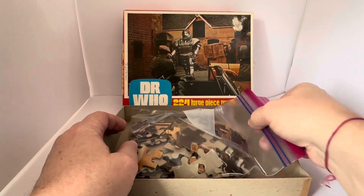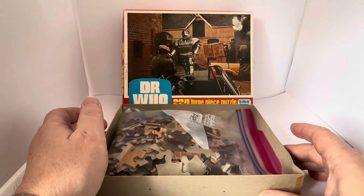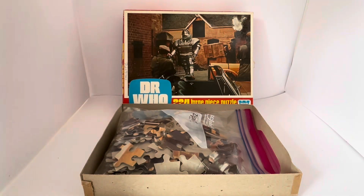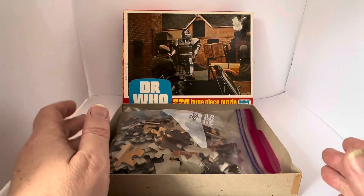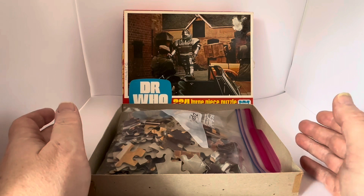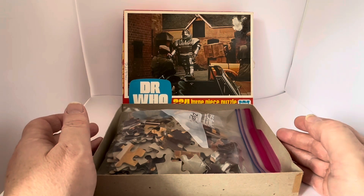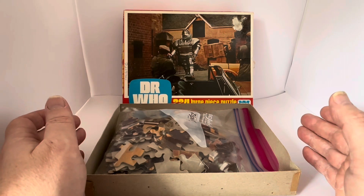There's not a lot more I can tell you about these jigsaw puzzles, but keep watching — even though we only have it here in pieces, I have already built it and will upload an image of the completed jigsaw puzzle at the end of this video so you can see what it looks like fully complete.